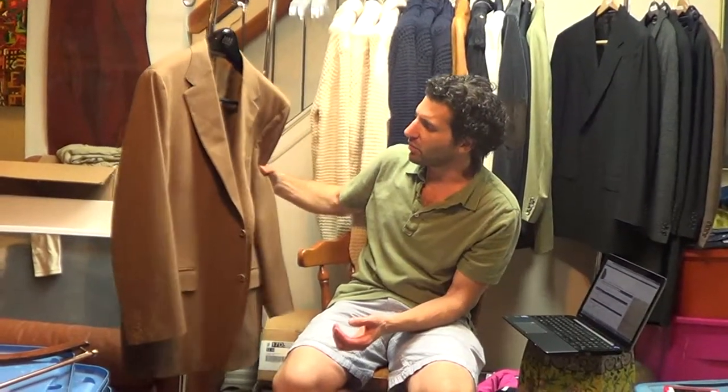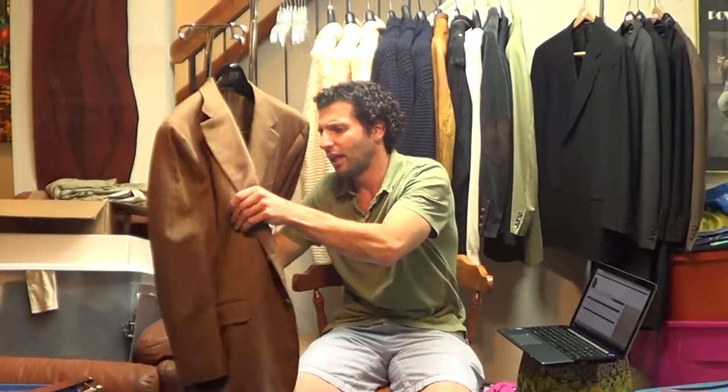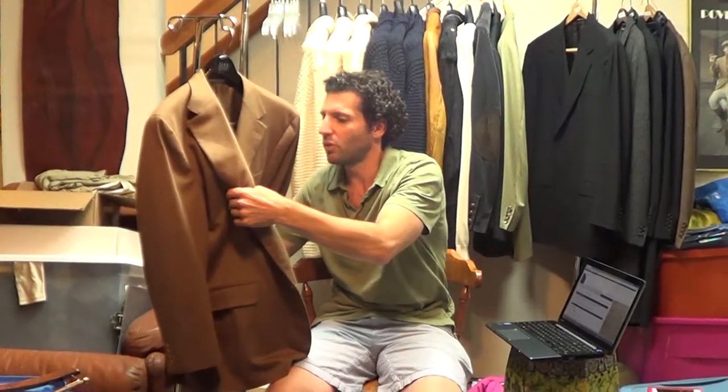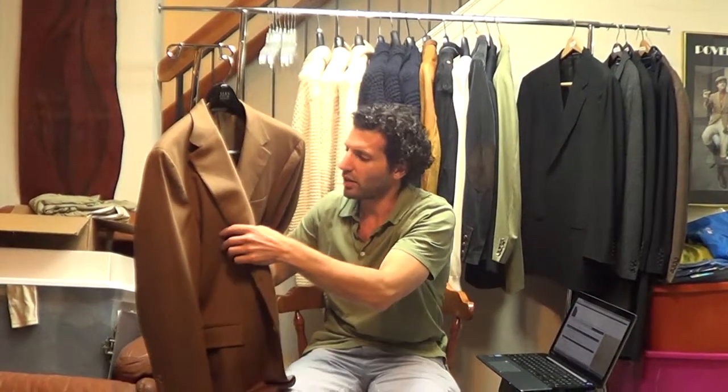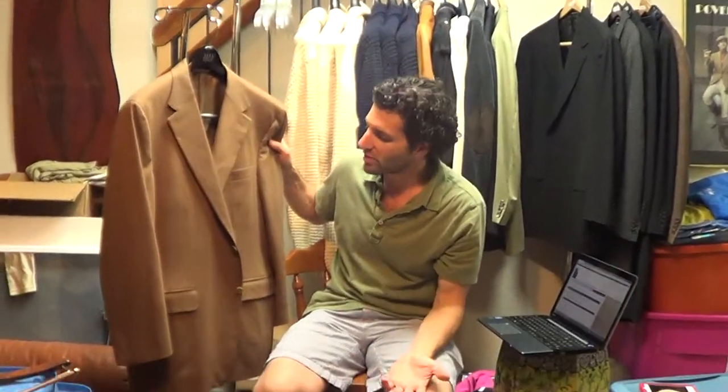The fabric is a blend of wool and cashmere — 85 wool, 15 cashmere. It's marked a European 54 drop 7 regular. It measures a US size 43 regular. The measurements are in the description for you to review.